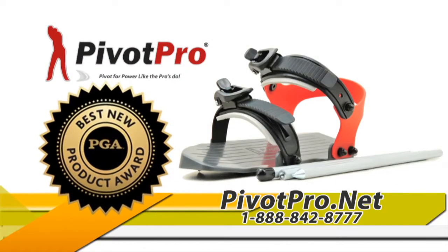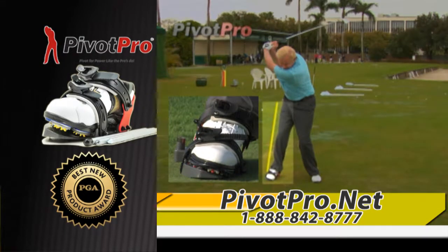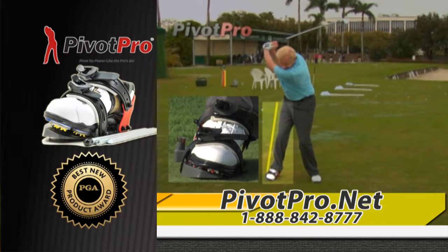Introducing Pivot Pro, the winner of Best New Product Award. Pivot Pro's patented design will force you to load like the pros and is guaranteed to add distance.